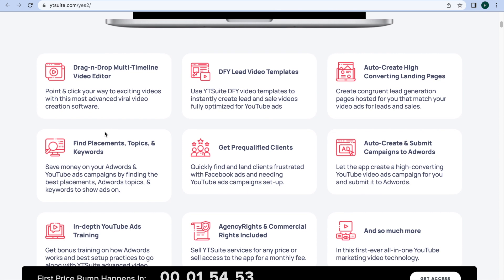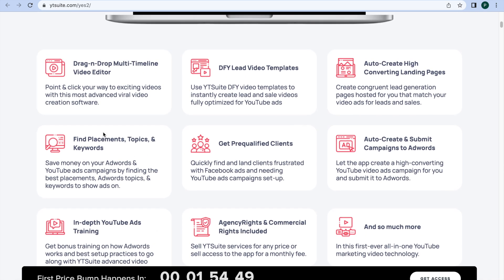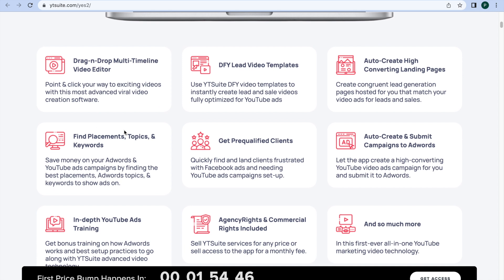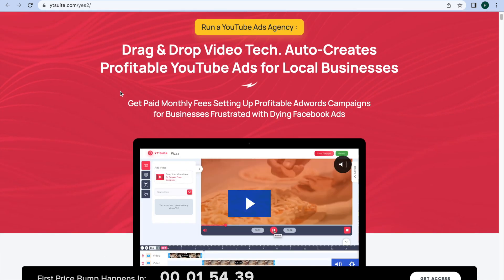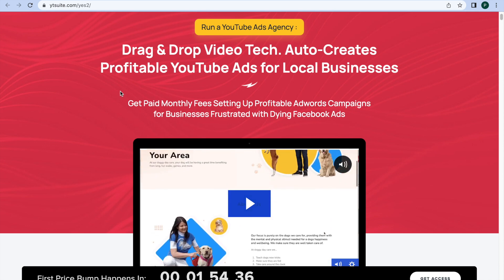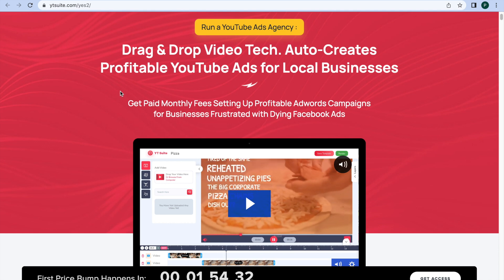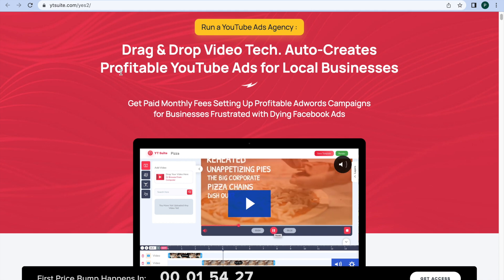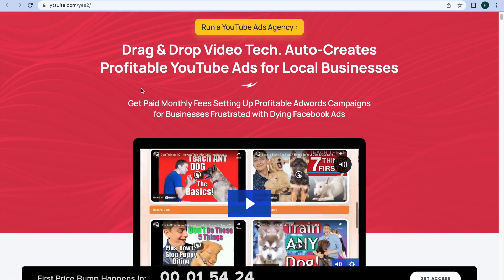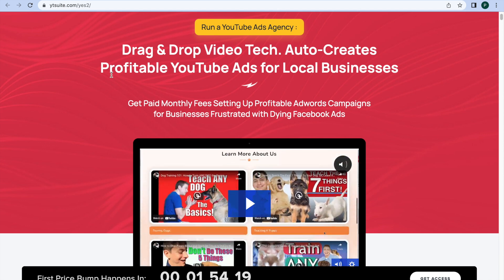Local and online businesses were already struggling to come online and keep their doors open due to the pandemic. Then the iOS 14 update happened, which destroyed their Facebook sales and lead campaigns. Meanwhile, Google's AdWords and YouTube advertising platform hasn't missed a beat and has become the single best place to get instant leads and sales. The problem is that many small businesses don't know how to set up profitable AdWords campaigns, and setting up campaigns is time-consuming. That's where YT Suite comes in.